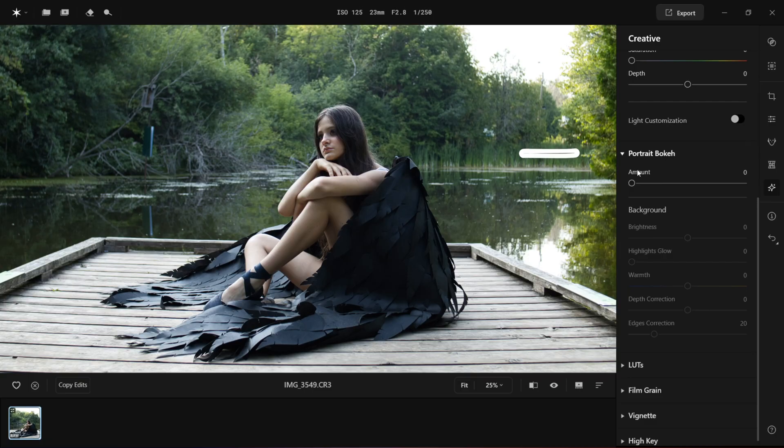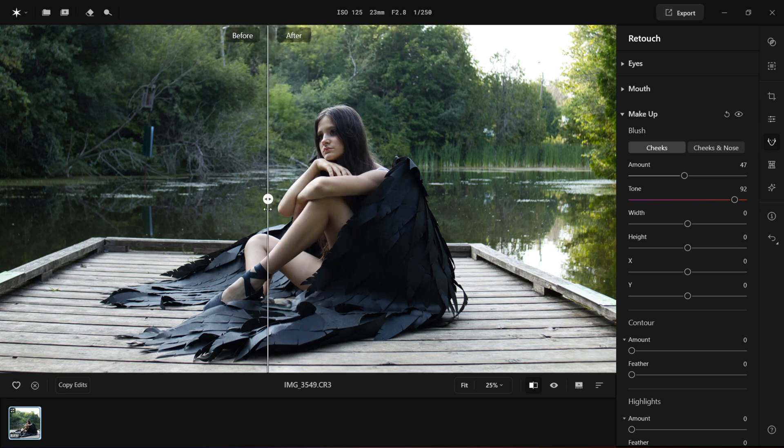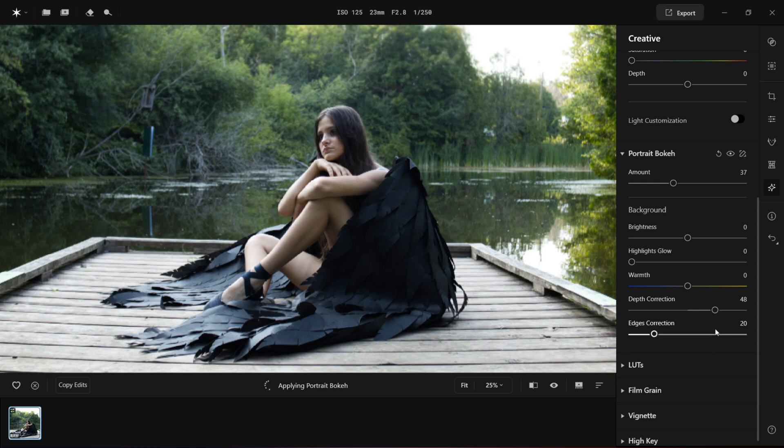Another tool I'd like to test is Bokeh. Lightroom has an AI portrait bokeh feature, but it's really not that great — I was getting results where the edges are really off. I'm going to bring another photo that is already edited. Let's go to the creative panel and check out the portrait bokeh tool. Once I enable this I can see there are some areas that can be improved around the arm. There are two tools you can use to fix it: edge correction and depth correction. I can see that depth correction is the tool to fix this problem. Let's check the before and after.